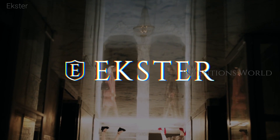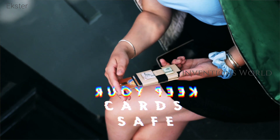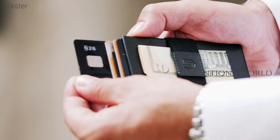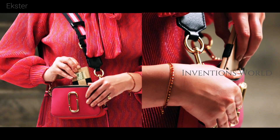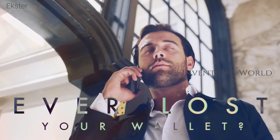Rextra connects technologies to make the wallet smart and traceable. Optimize your daily essentials with the super slim smart wallets. This is a voice-activated, trackable wallet with instant card access at the click of a button.